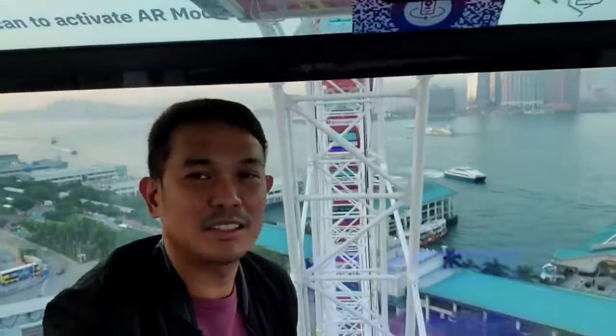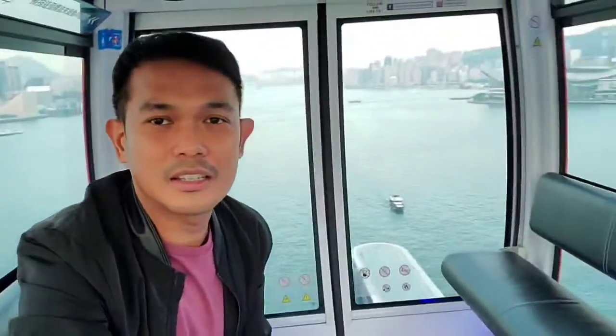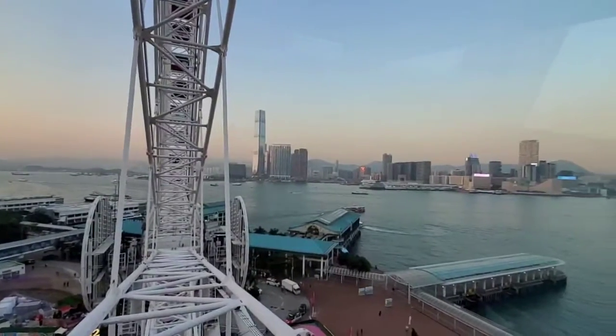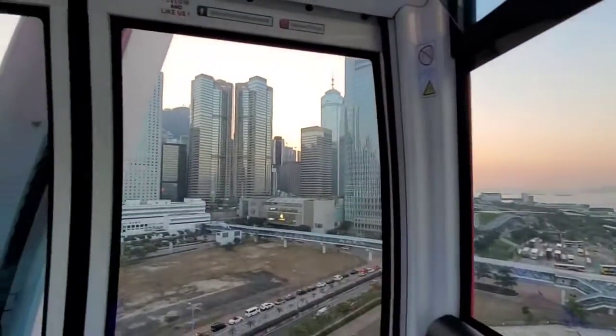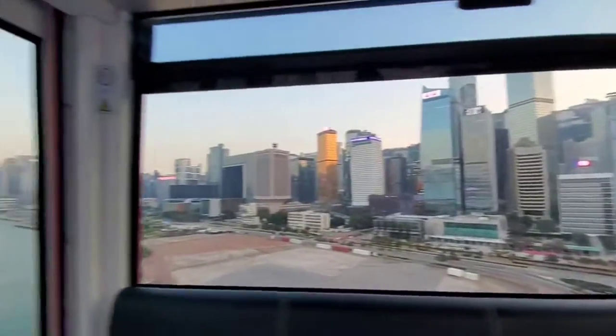Taking off my mask — we are already on top. It's very nice here. Very nice view from up here of Kowloon, and this side is Hong Kong with the sunset on the backdrop. Amazing.